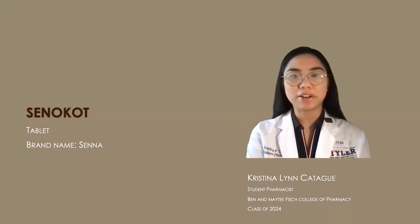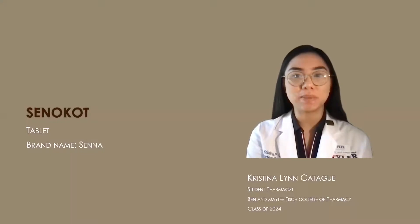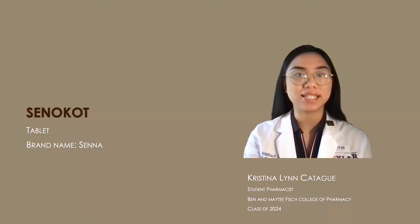Hello, my name is Christina Lynn Cadeguine. I'm a student pharmacist at UT Tyler. Today, I will be talking to you about Senacot, otherwise known as Senna.